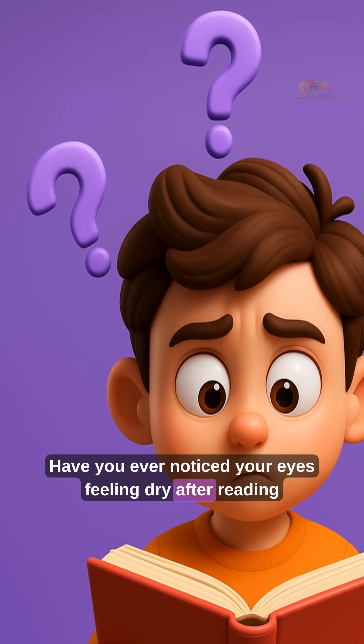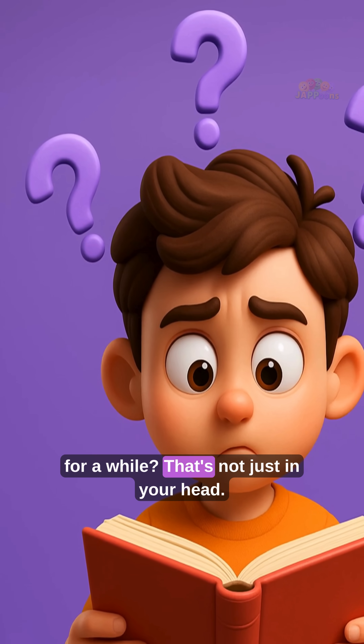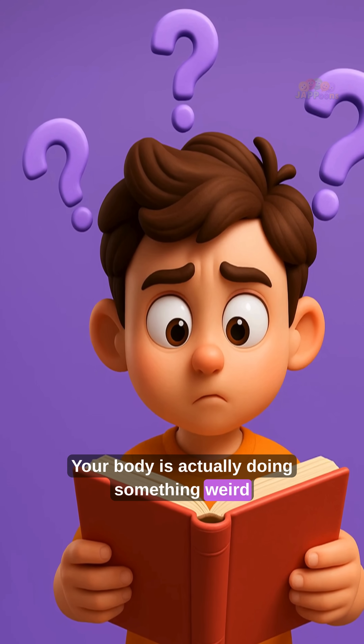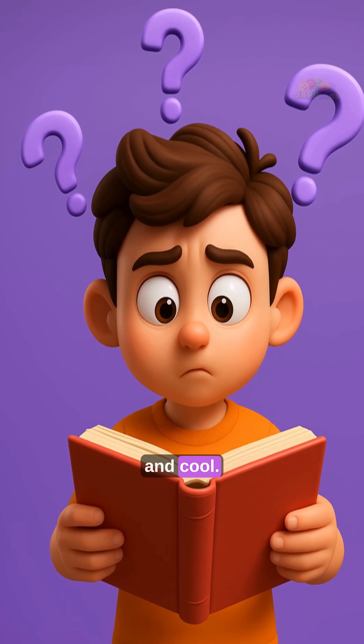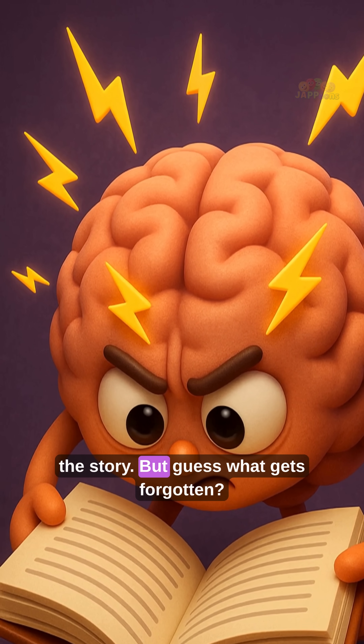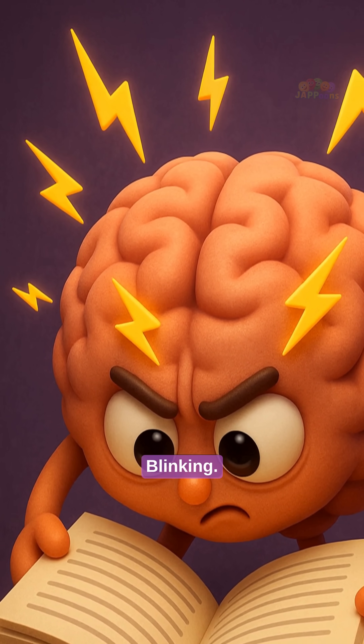Have you ever noticed your eyes feeling dry after reading for a while? That's not just in your head. Your body is actually doing something weird and cool. When you read, your brain gets super focused on the words and the story. But guess what gets forgotten? Blinking!